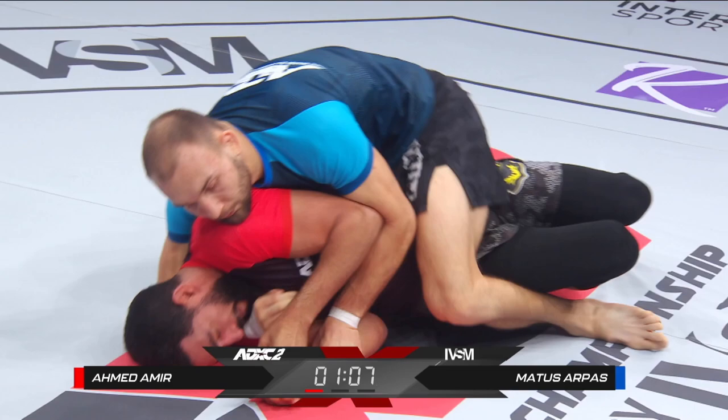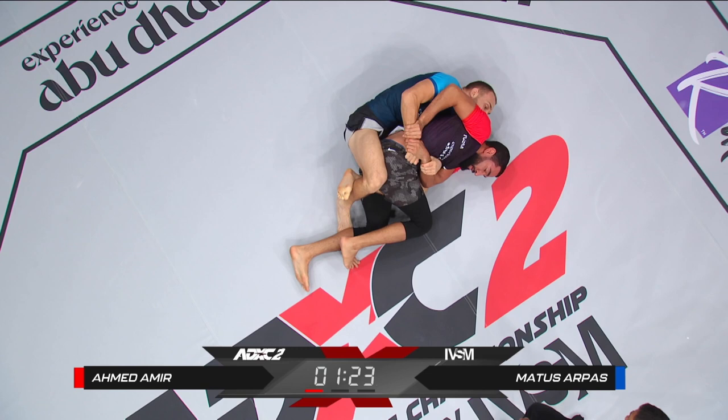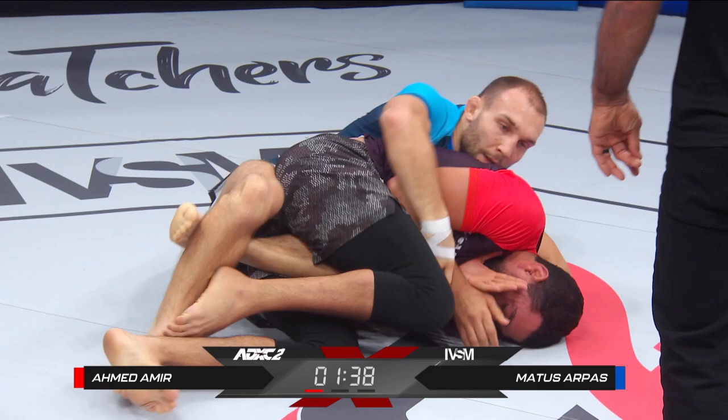Dominant control. Even though Armad managed to escape well from the omoplata, Matus is going full on, controlled, going from attack to attack. He has a very fluid game so far, because a lot of MMA guys are often a little more conservative when it comes to grappling. They don't want to risk too much — they like to stay tight because they're used to competing with strikes. But we see Matus here going after attacks, chaining together sequences.